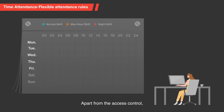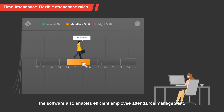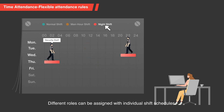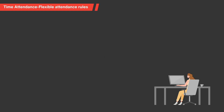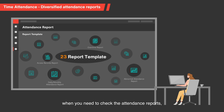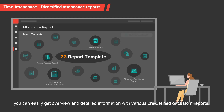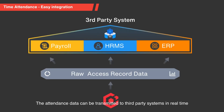Apart from the access control, the software also enables efficient employee attendance management. Different roles can be assigned with individual shift schedules. By the end of the month, when you need to check the attendance reports, you can easily get an overview and detailed information with various predefined or custom reports. The attendance data can be transmitted to third-party systems in real time to realize integrated management for payroll.